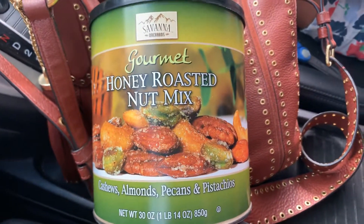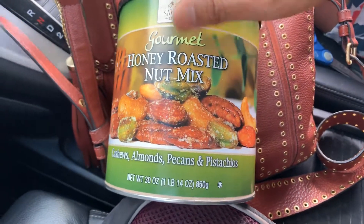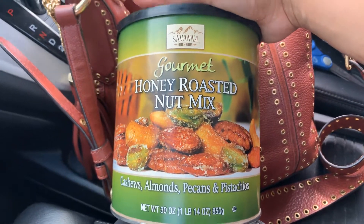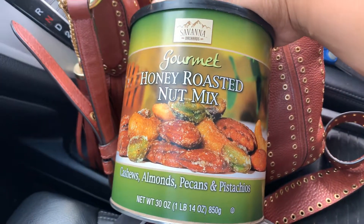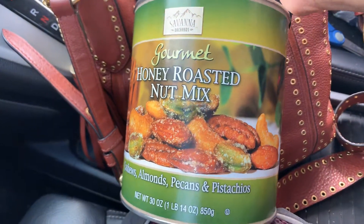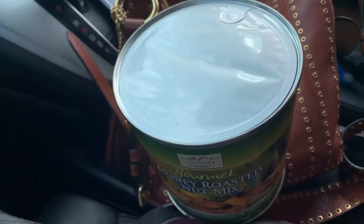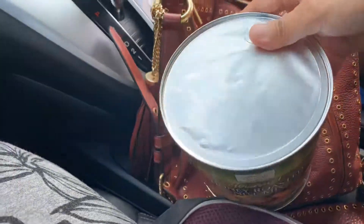Hi guys, I'm back. I bought this can of honey roasted nut mix at Costco. It has cashews, almonds, pecans, and pistachios. Let's check it out and open it. I just bought it like 30 minutes ago. It's kind of big — actually one pound — honey roasted nut mix.